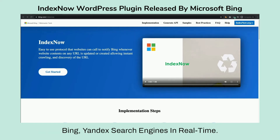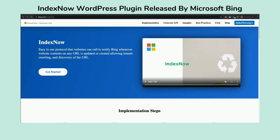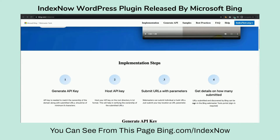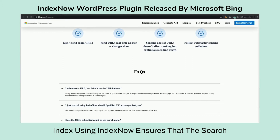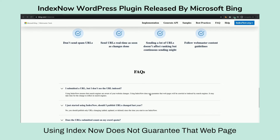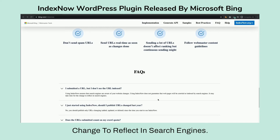It's just a way to inform the search engines that there has been an update — it will not index it right away, it will still take some time. As you can see from bing.com/indexnow, submitting a URL using IndexNow ensures that the search engines are aware of your website changes, but it does not guarantee that the web page will be crawled or indexed. It may take time for the change to reflect in search engines.